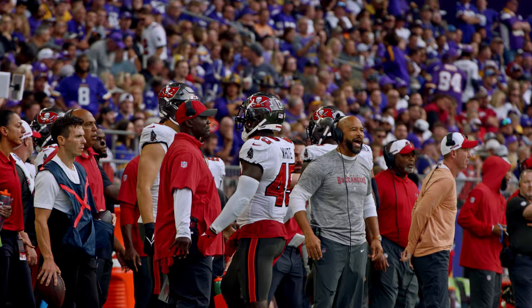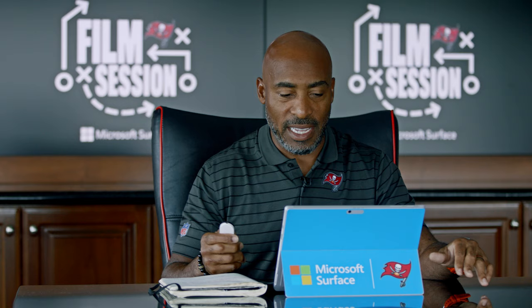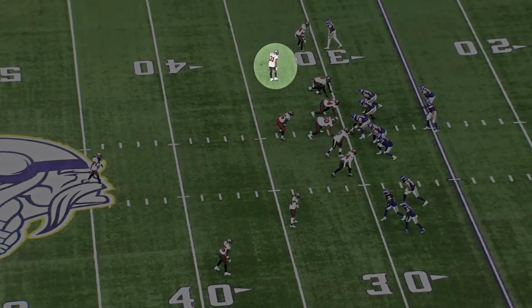I'm gonna move on to my favorite play of the day on defense, and it is, again, number 31, and this time in one of Todd Bowles' exotic blitz packages.